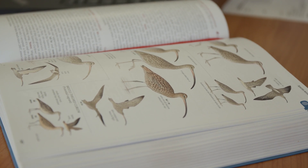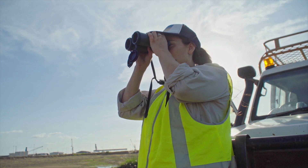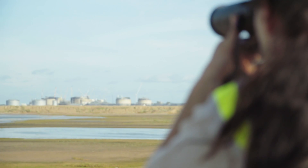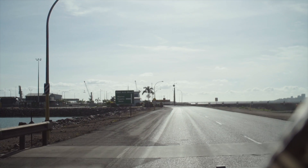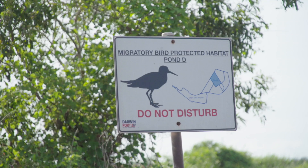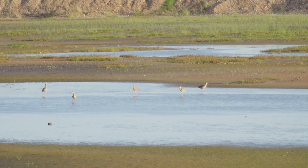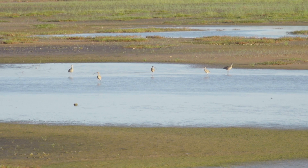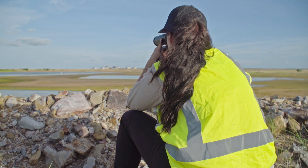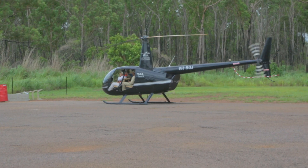I work on the Far Eastern Curlew project, which is really about understanding how this critically endangered migratory shorebird uses habitat in Darwin Harbour. Darwin Harbour is an interesting site because we've got pretty much a pristine mangrove environment, but we've also got some industrial areas where the bird has been recorded, such as the Darwin Port East Arm wharf site. It's purely artificial or reclaimed land, but we've got almost 1% of the world's population in these ponds.